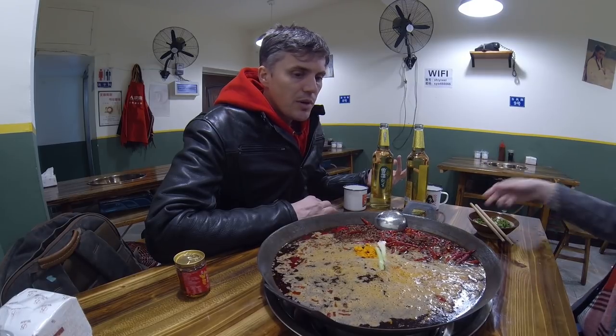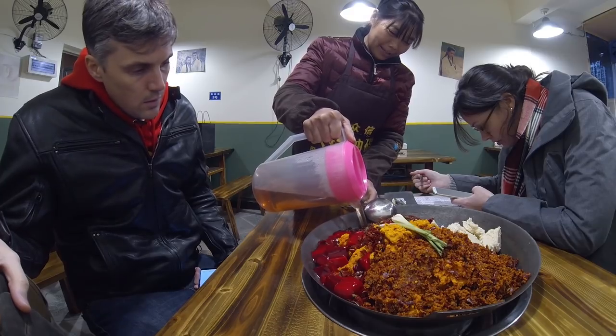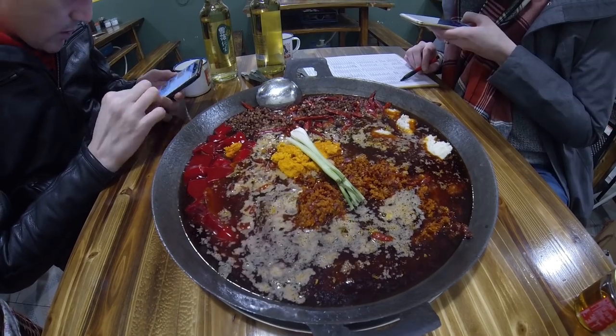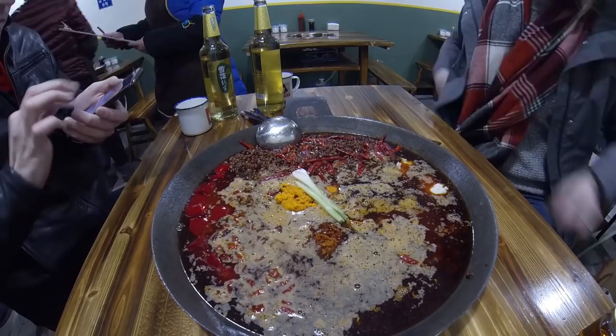This hot pot is actually pretty impressive so far. They brought out the ingredients all dry and kind of poured in what she was calling duck water or something. She poured that in, turned it on, and all the fat melts in. It's just starting to bubble up now — I think it's going to be pretty tasty.